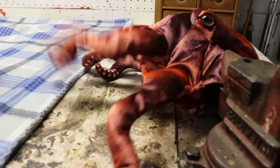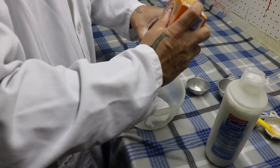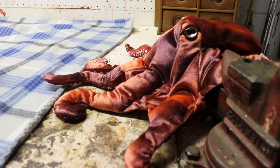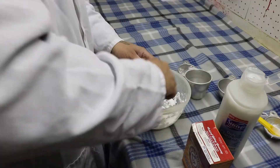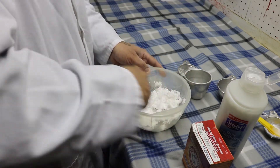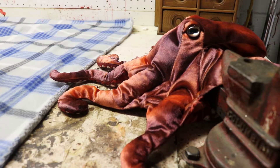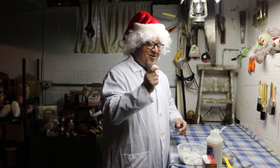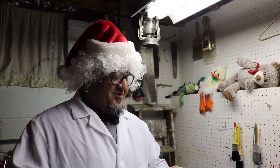All right, now we mix it up in our bowl. Keep mixing till it is all ready, and then test it out. Look at this, Igor — a snowball! Wow, Doctor, that looks great! I can't wait to make some more.